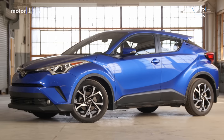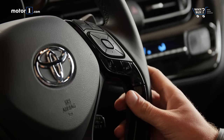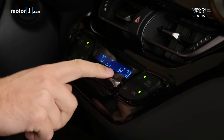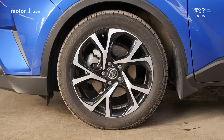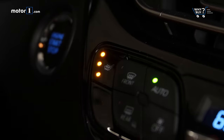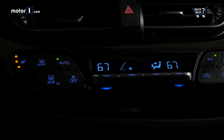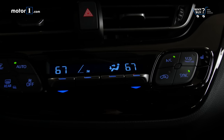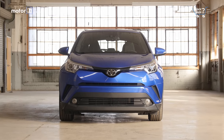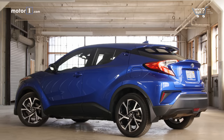The base C-HR XLE comes with quite a lot of safety equipment as standard, including active cruise control, active lane keep assist, and pre-collision braking. Other standard items include dual-zone climate control, a color trip computer, and 18-inch wheels. Moving up to the premium model adds fog lights, push-button start, heated seats, and blind spot monitoring. But the C-HR also lacks a sunroof, leather seats, and a power driver's seat. Worst of all, there's no all-wheel drive on this supposed crossover — reason alone to skip it if you live in the snow belt.